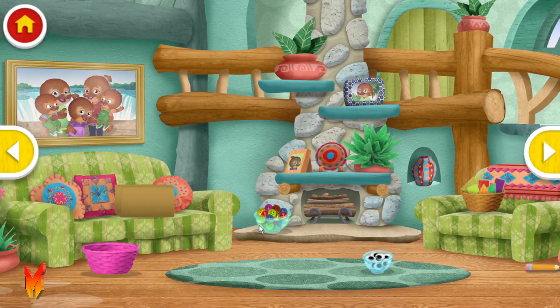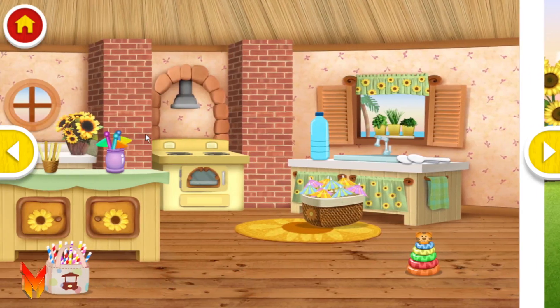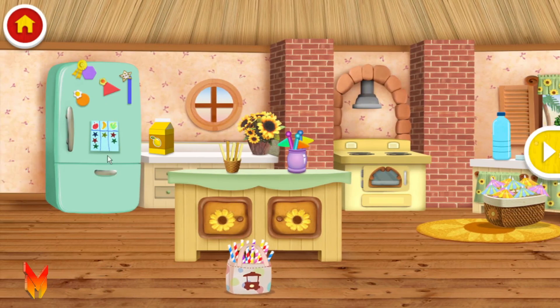Look around and see what you can use. Let's get ready. Let's get ready to set this boat.